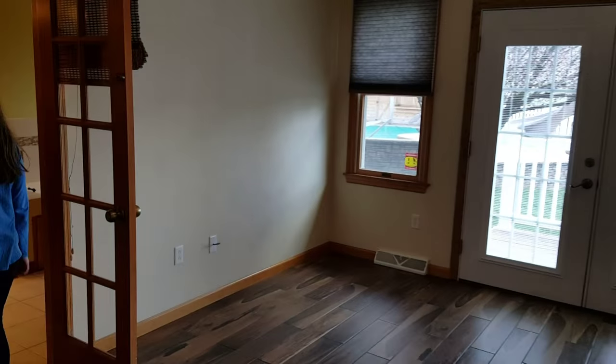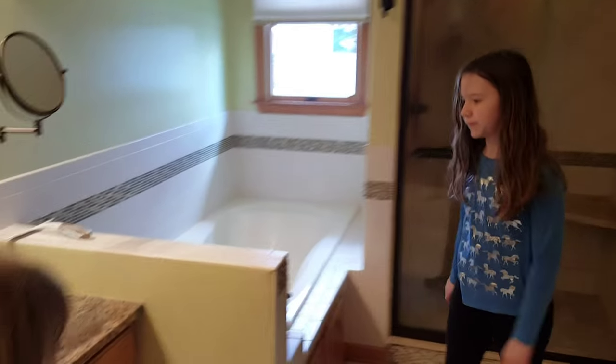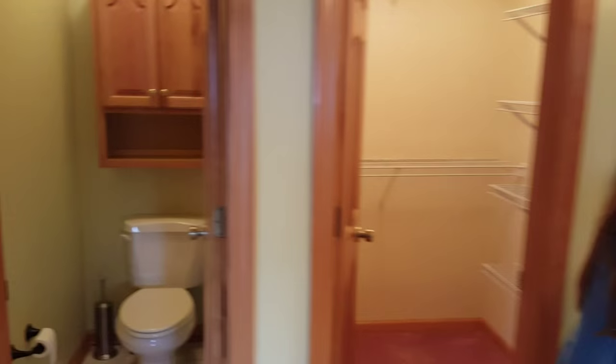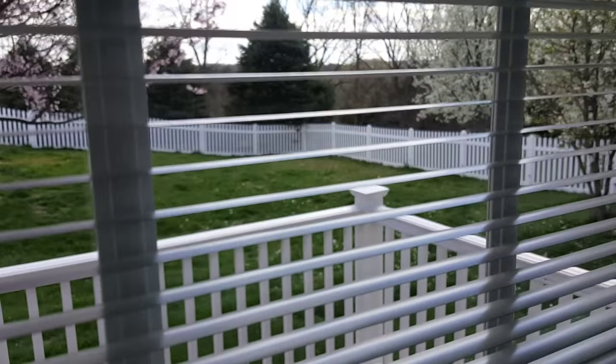Master bedroom. Oh, you like this closet — it's a big one. Hello, another walk-in. A nice little shower and a tub. Jet tub. You're going to take a shower? We should turn it on. And this goes out to the side yard. This is really nice.